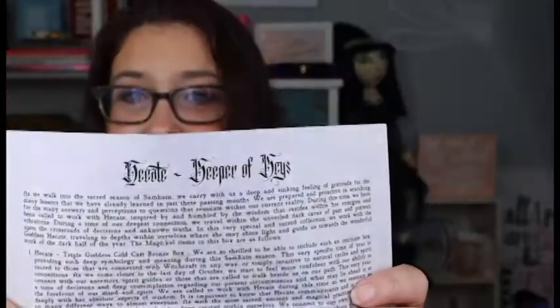We always get the paperwork, which lets us know everything that's in the box and what the box is about. And this box is about Hecate, the Keeper of Keys. I'm very excited for that.